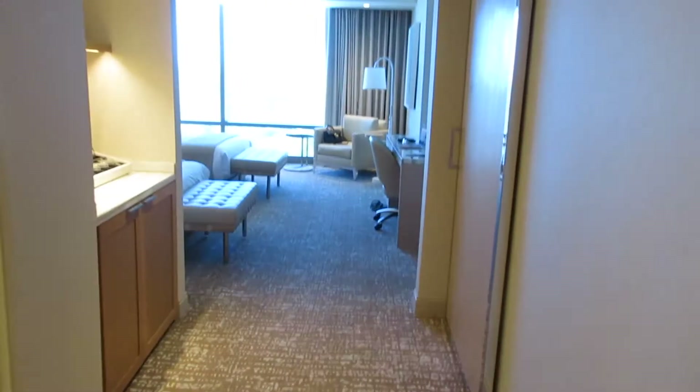Hey guys, so today we are staying at the Palms and this is their base room — well, it's not basic, but their base room in the Fantasy Tower. Let me turn the camera on.